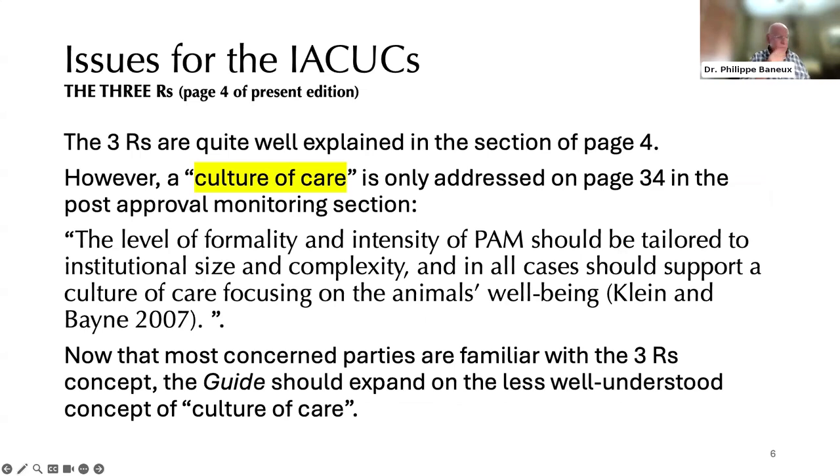A little expansion on ethics: the Three R's are well explained on page four of the present guide. However, culture of care is only addressed on page 34, in the post-approval monitoring section. Now that most concerned parties are familiar with the Three R's concept, the guide should expand on the less well-understood concept of culture of care — something that would strengthen the guide, particularly as it is used in other parts of the world.